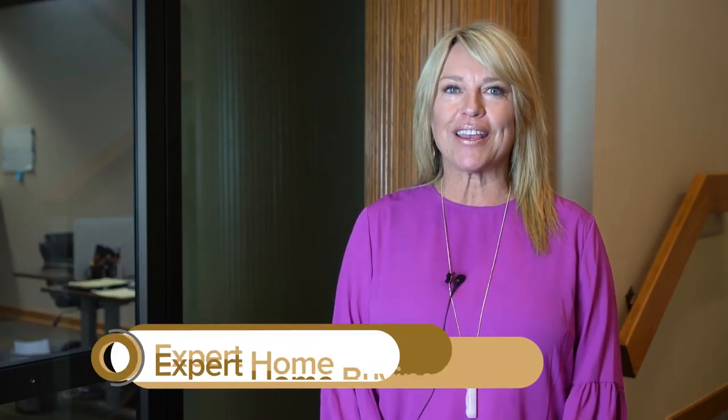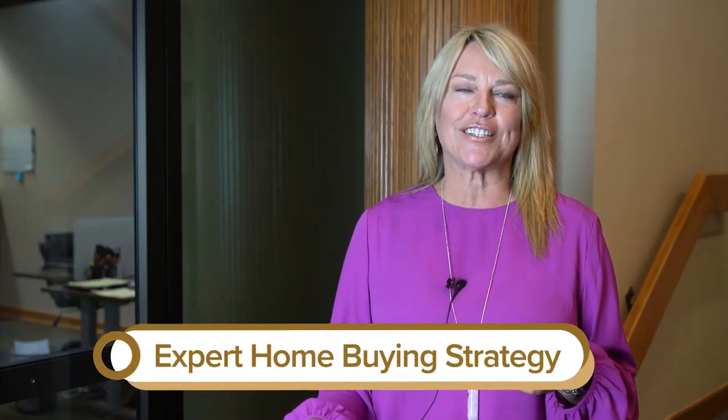Welcome to part three of our expert home buying strategy series. I'm Susan Wall with the Nick McLean Real Estate Group. Today I'm going to talk about the home equity swing.